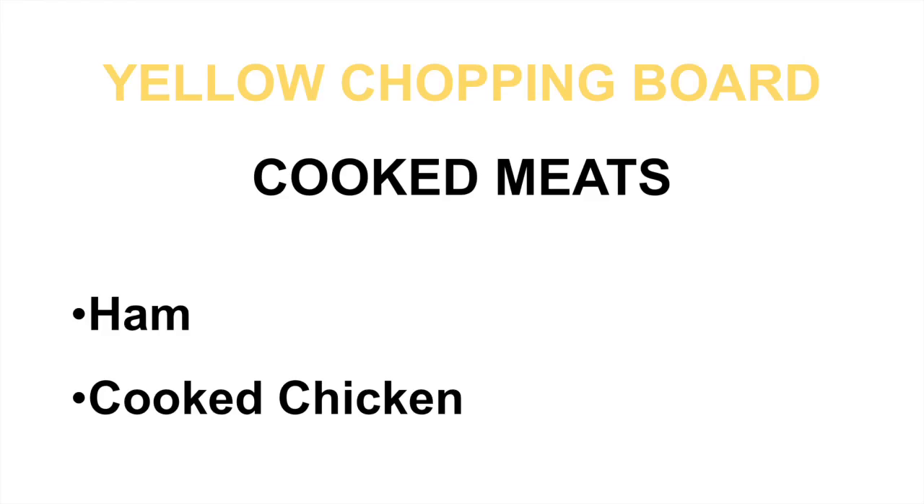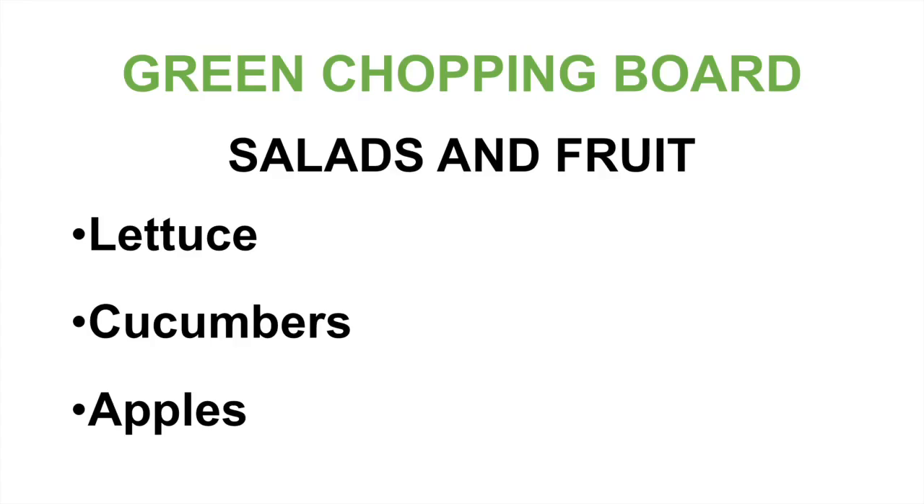The yellow chopping board is used for cooked meats, including any meat that has been cooked such as ham and cooked chicken. The green chopping board is used for salads and fruits, which includes lettuce, cucumbers, and apples, or any other salad or fruit.